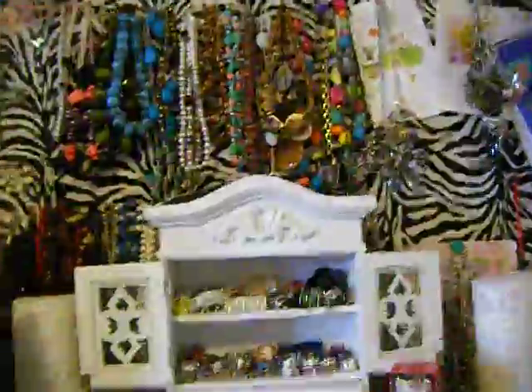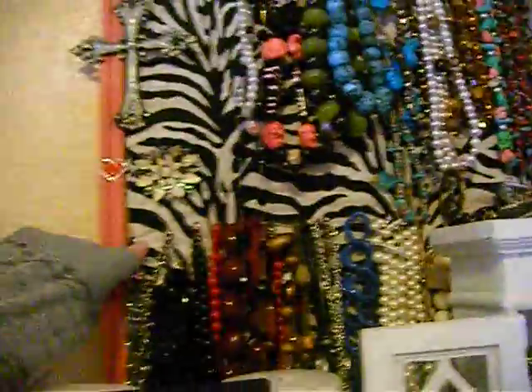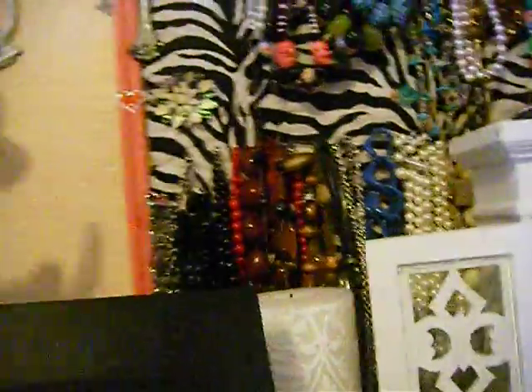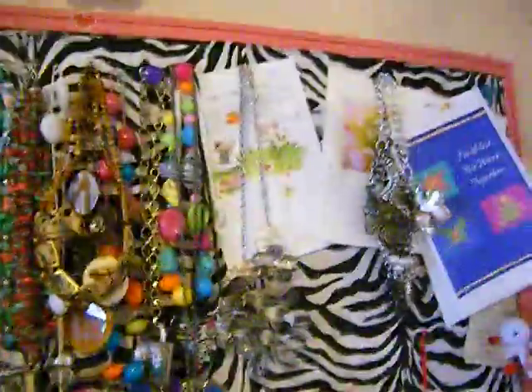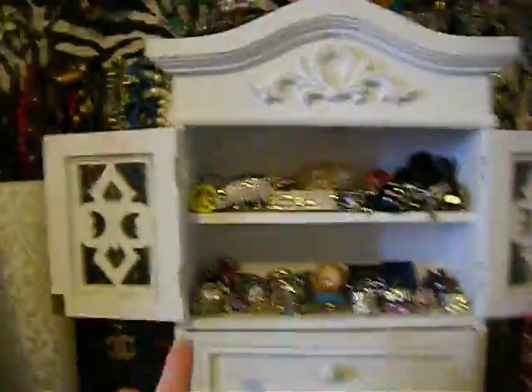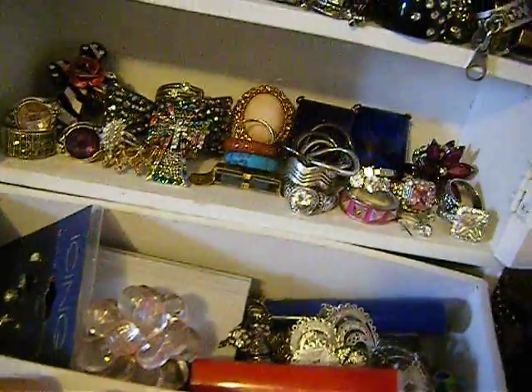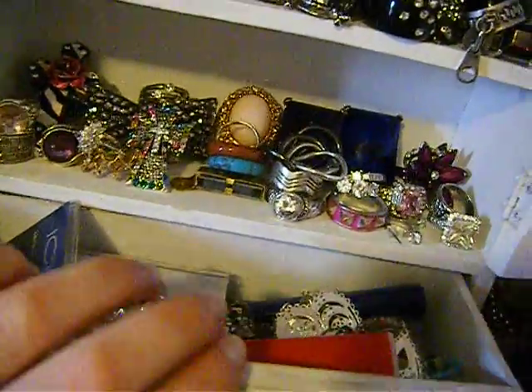Over here I have a little candle thing. I have my necklaces, and this is just a cork board that I put zebra material on and painted the border pink. These are all my necklaces — I love any kind of jewelry: necklaces, rings, all of that. I have a bunch of necklaces behind this little jewelry box too. And then this is going to be all my rings. I like the big rings — the bigger the better. In here I have earrings and a lighter for my candle, all that fun stuff.